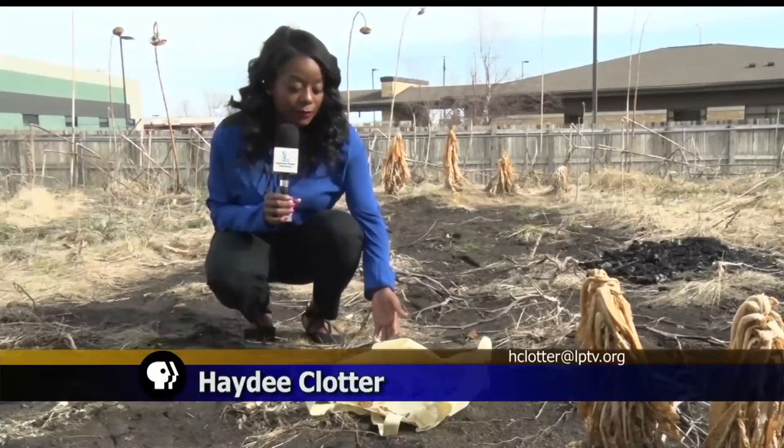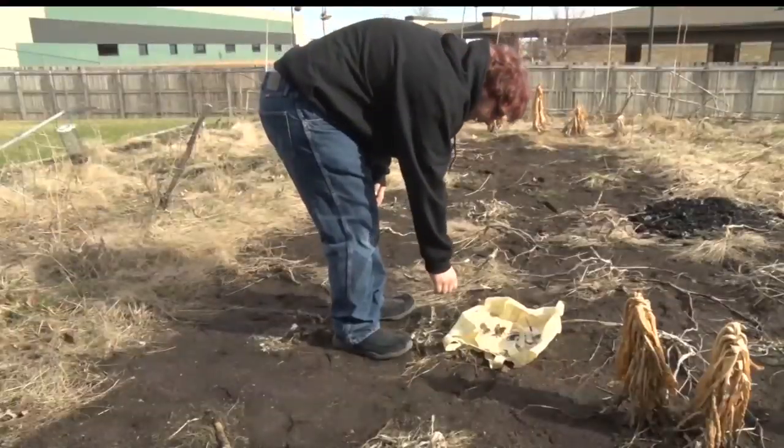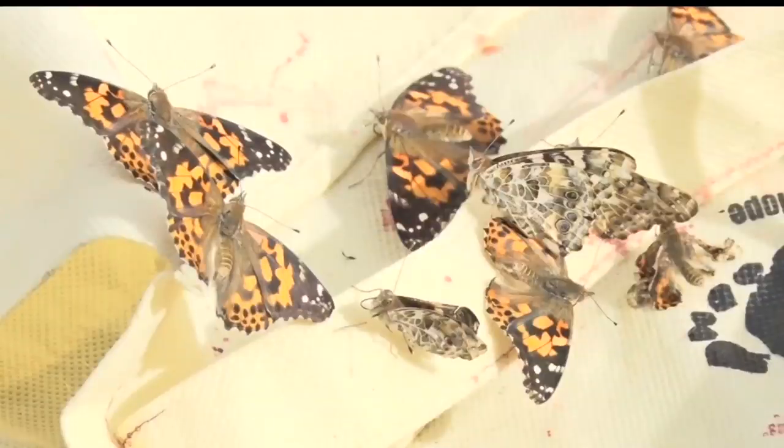Eventually it was time to release the butterflies and have them spread their wings. Due to the limited food supply, the butterflies may not survive, but students are coming out to check on them periodically. It's kind of exciting to think about them going off and doing their own thing, and a little worrying because it's kind of cold out right now.